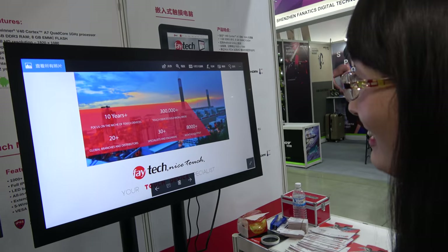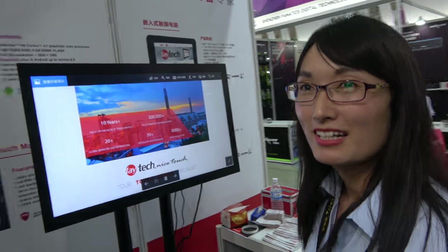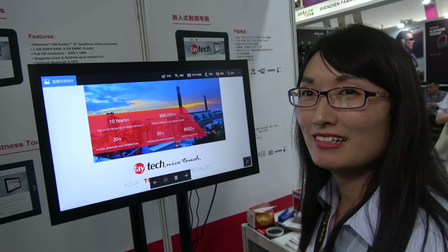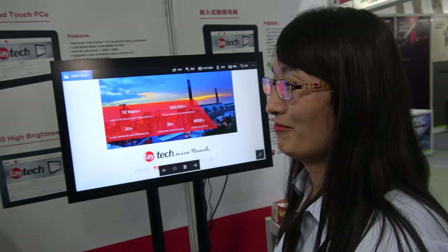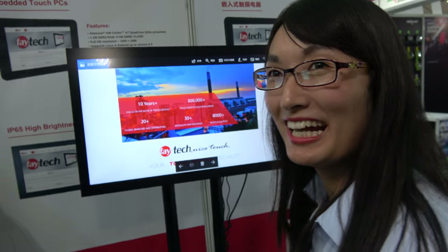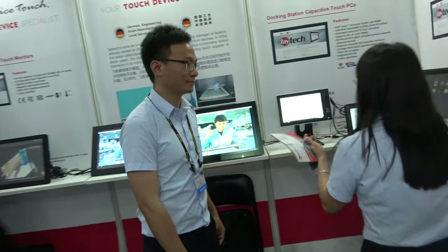The screen size is 32 inches. We can also provide 21.5-inch, 43-inch, and 55-inch. Regarding prices, I will give you more information about the quotation and specification later.